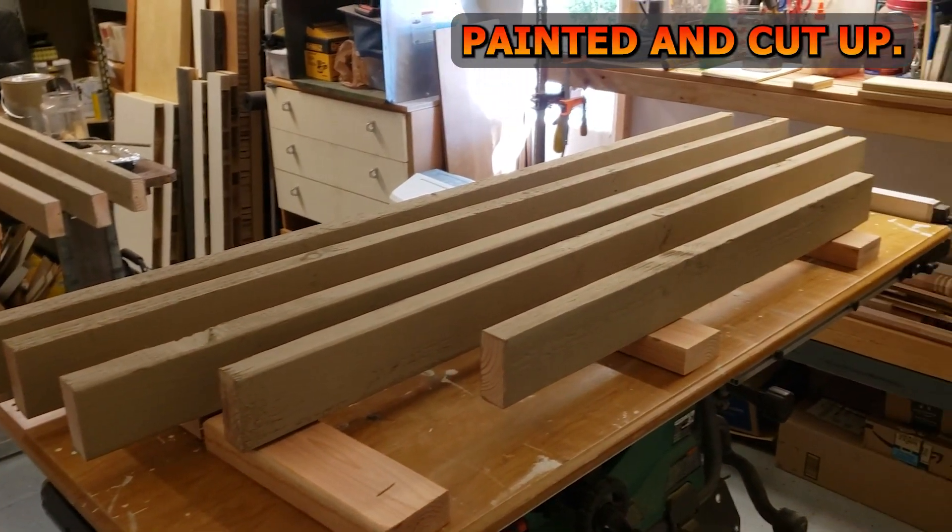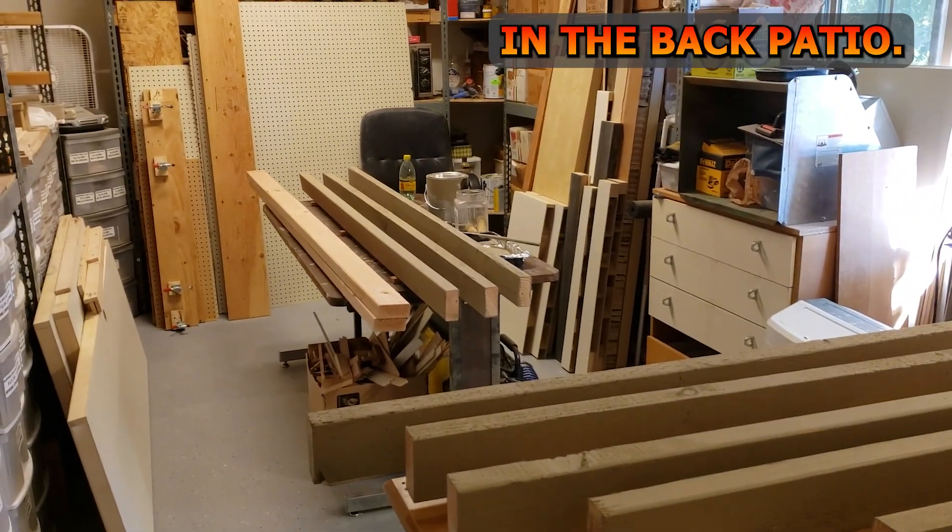Alright, I got these pieces painted and cut up. It's time to get back to work and start framing in the back patio.